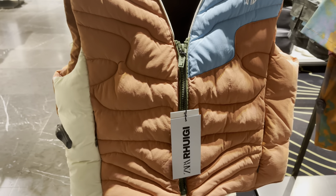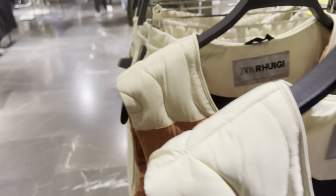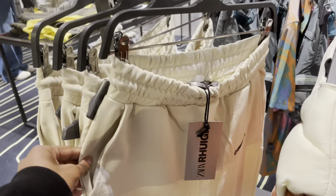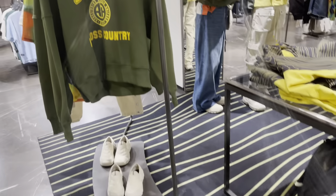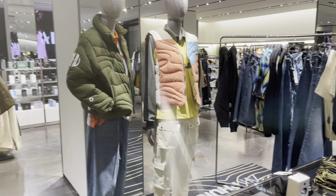This collection is looking way better than the first one — it's very promising. The stuff they have is cool and colorful, I love it. Zara, y'all did y'all thing — I'm loving this display.